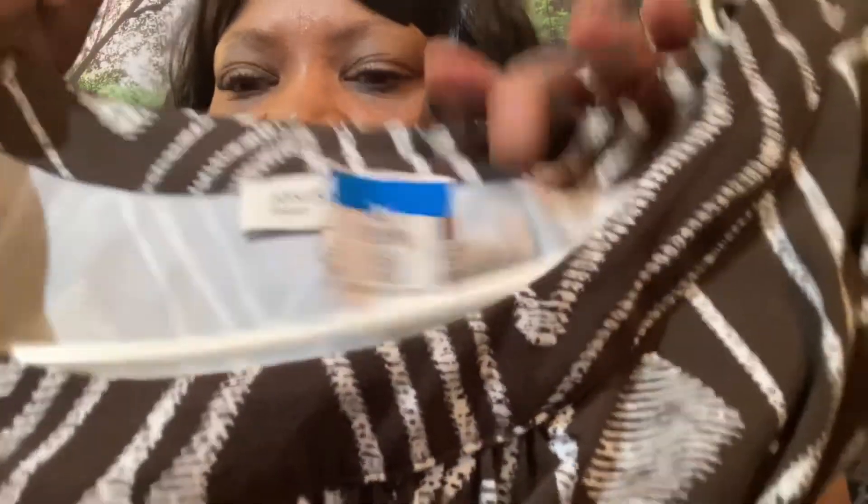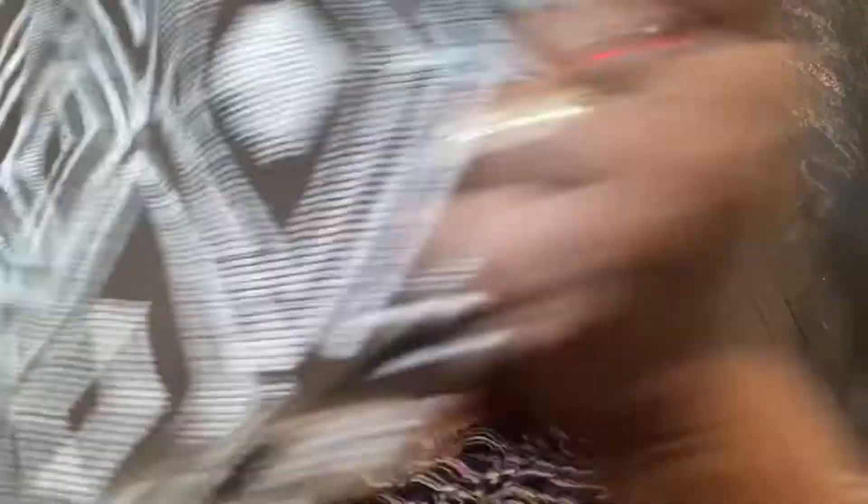This dress is made by Jones New York — that's a decent brand — and I think I can hook this up. The print is a little old-fashioned, but I'm running towards 60. I'll be 56 when my birthday comes in July. I am not complaining because I didn't think I was going to live this long — I wasn't supposed to live to be 40.